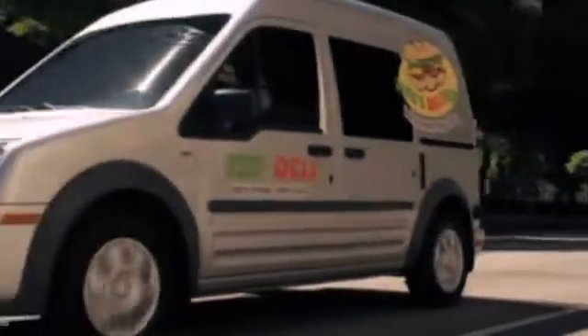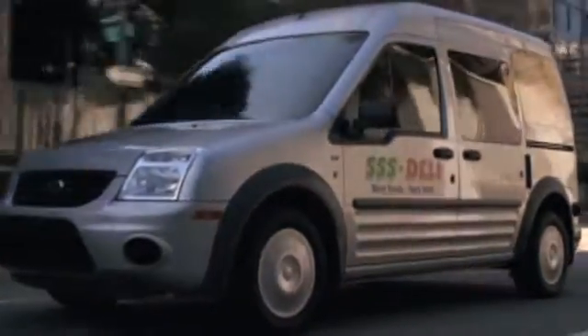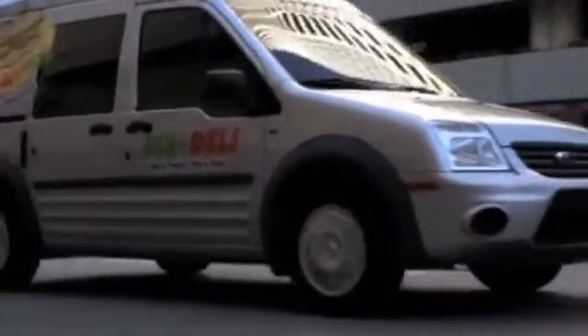Buyers who need a small van for their business know the all-new Ford Transit Connect is the right choice. The Transit Connect's fuel-efficient engine and innovative body style give you space and utility at an affordable price.